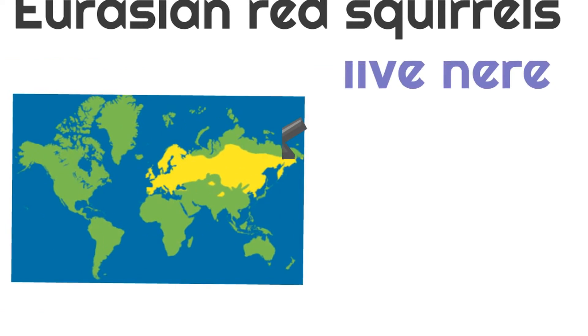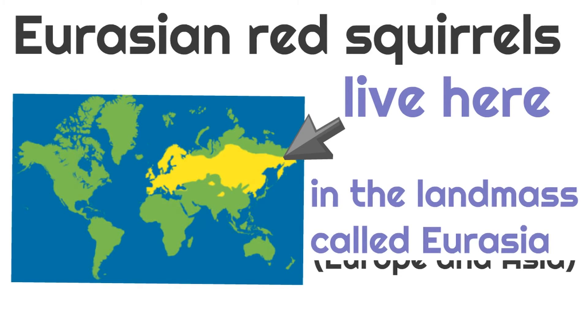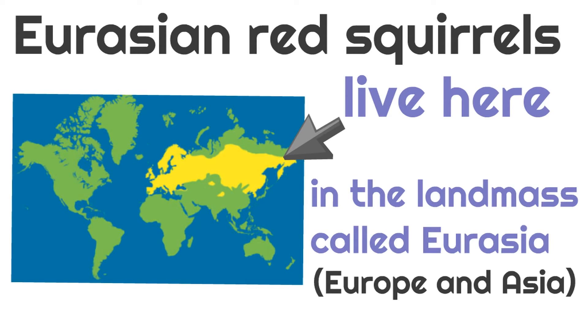Eurasian Red Squirrels live here — you can see it on the map — in the landmass called Eurasia, which is the landmass of Europe and Asia combined.